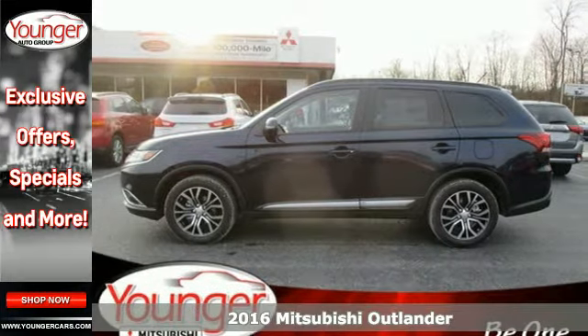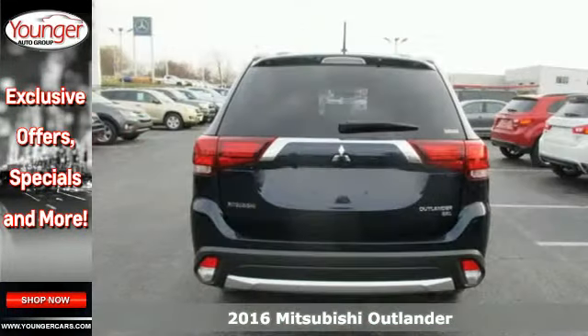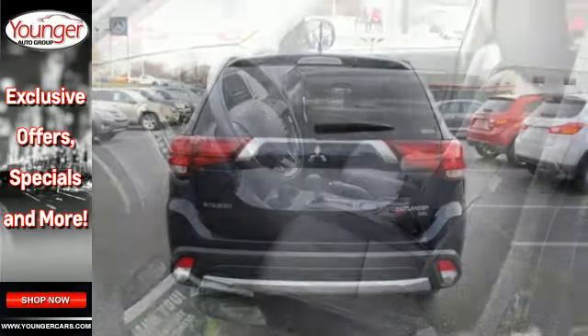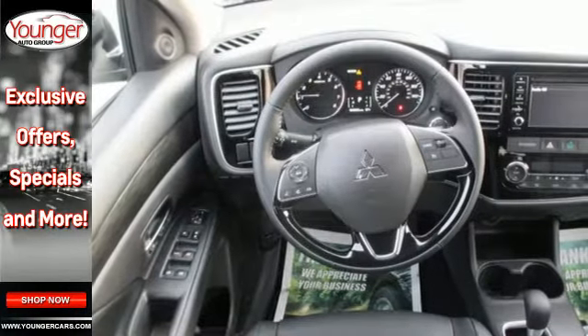It's a 2016 Mitsubishi Outlander! With room for seven, this Outlander is the family-friendly crossover utility vehicle waiting to hit the trail. Mitsubishi obsessed over every detail to give you the perfect balance of power, performance, and an unforgettable ride.